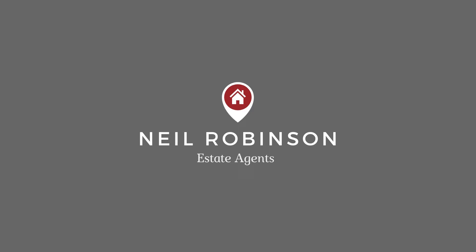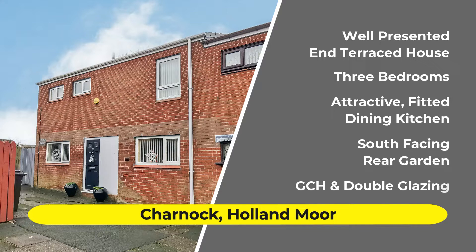Perfect for first time buyers, this end terraced house is really well presented. I'm Neil Robinson and today we're on Charnock in Holland Moor. There are three bedrooms, a good sized through lounge and an attractive modern fitted kitchen.